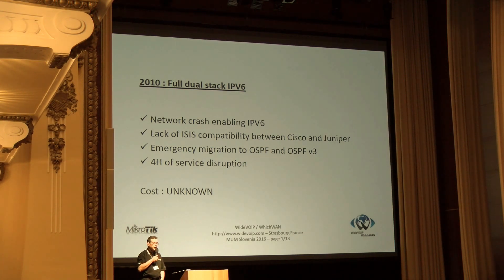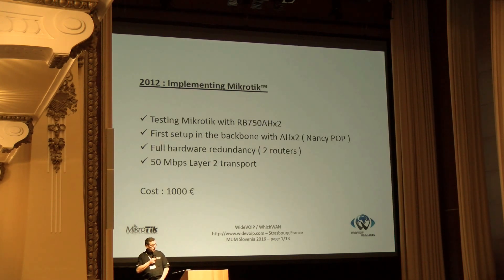So we had to move quickly to OSPF and OSPFv3, live in four hours, to continue pushing the service. The cost was unknown, but I'm quite sure we lost some customers at that time. As the network was expanding, we needed to find new hardware to go faster with less money. And we just discovered MikroTik — I don't remember who gave me the link — and we decided to do some testing with the RB750.